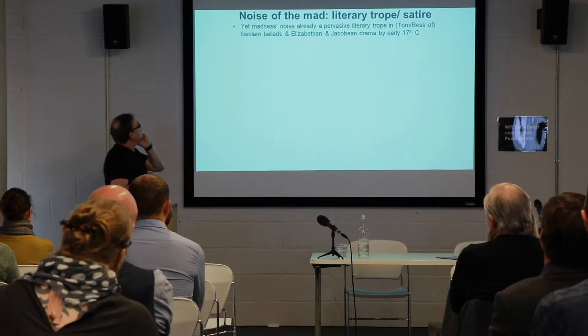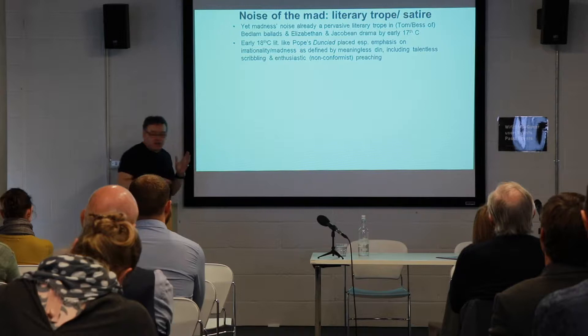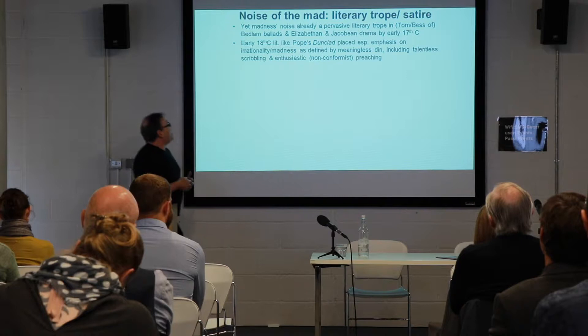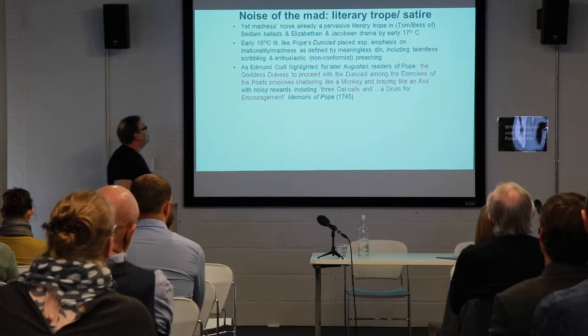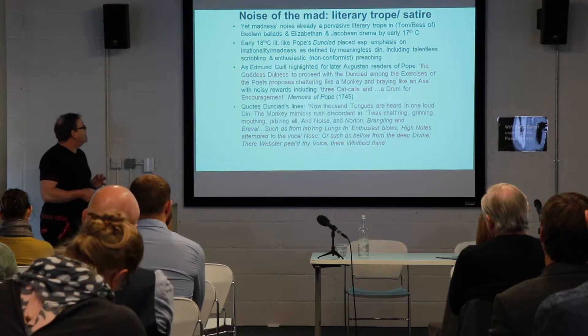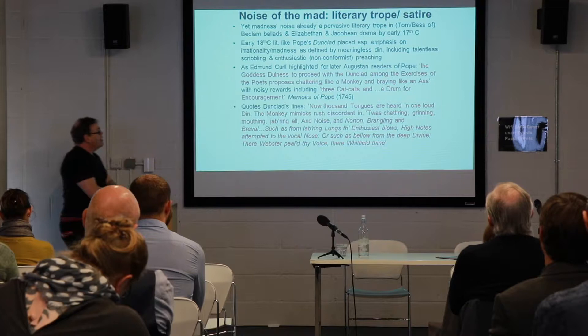Madness was already a pervasive literary trope in the Jacobean and Elizabethan drama and Tom Bedlam-type ballads. By the early 18th century, works like Pope's Dunciad placed a special emphasis on the irrationality of madness as defined by its din and the meaningless nature of that din, sometimes relating this to critiques of nonconformist preaching and religious enthusiasm. As Edmund Curl highlighted for later Augustan readers of Pope, the Goddess of Dulness in the Dunciad proposes chattering like a monkey, braying like an ass, and cat calls as encouragement — emphasizing the atavistic nature and linking the particular noise of the insane to a sort of animalistic identity.